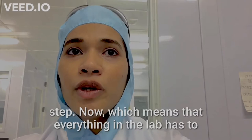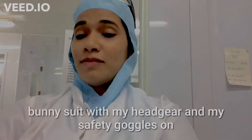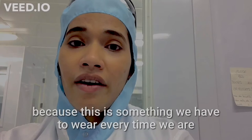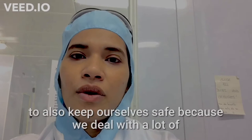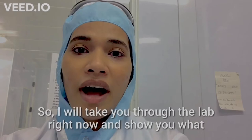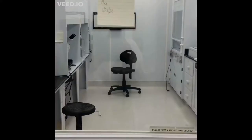This means that we have to be very careful about minimizing terrestrial contamination at every single step, which means that everything in the lab has to be extra clean. That's why you see me in this bunny suit with my headgear and safety goggles on — something we have to wear every time we're in the lab for two reasons. One, we have to minimize terrestrial contamination while dealing with extraterrestrial samples. And two, we have to keep ourselves safe because we deal with a lot of acid mixtures. So I will take you through the lab right now and show you what we actually do.